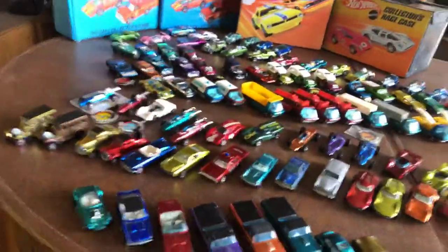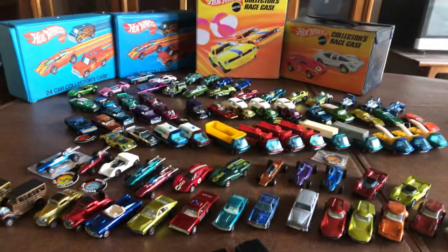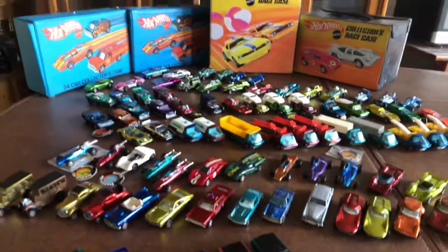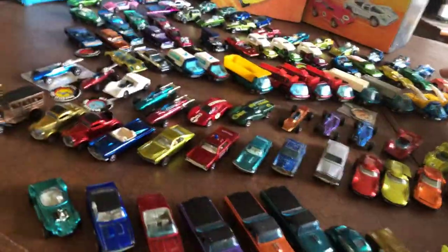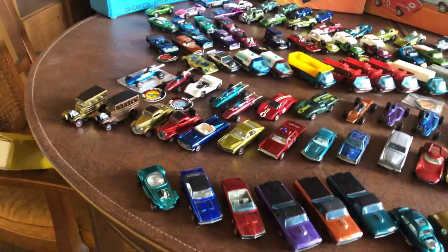I'm not so much concerned about individual color. I do have some duplicates because I picked them up because I liked them or I thought the price was right. I'm only showing things that I picked up because I liked them or I had them as a kid. I'll go over which ones were mine as a kid and then we'll go from there. I don't have values for these — I'll leave it up to you to determine the value or look it up.